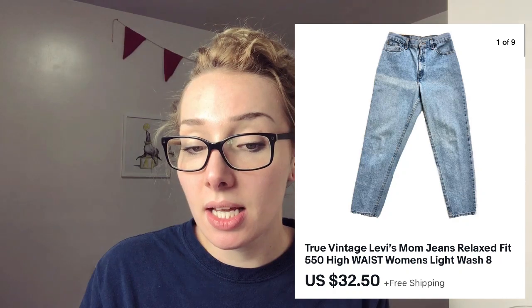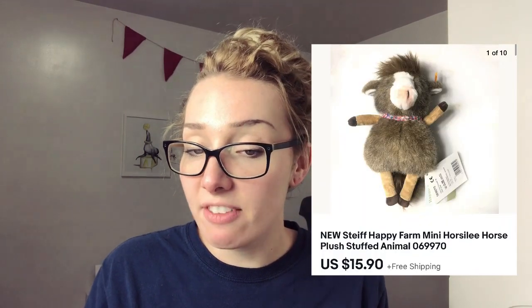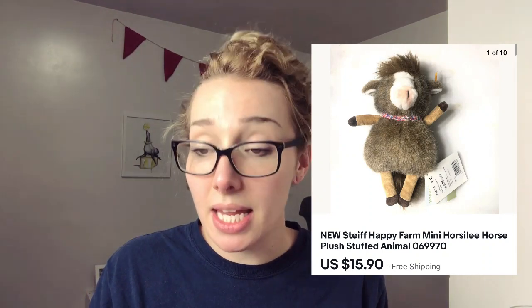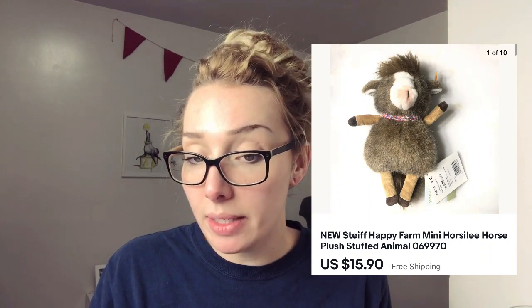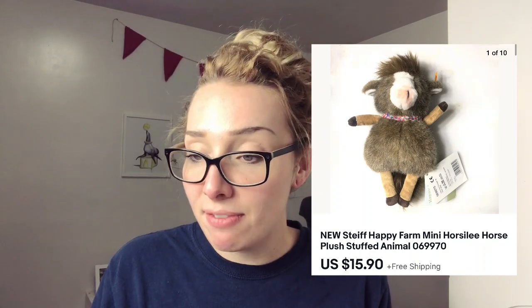Moving on to eBay. These true vintage Levi mom jeans I sold for $32.50 — I believe I picked those up at the bins. I found this Steiff Happy Farm mini horse. Steiff bears can go for a lot of money but this one was really small — a different branch from Steiff, obviously Happy Farm. I found it at TJ Maxx on the yellow tag clearance for $1.00 and I was happy to flip it for $15.90, because I sent it first class so shipping was super cheap.